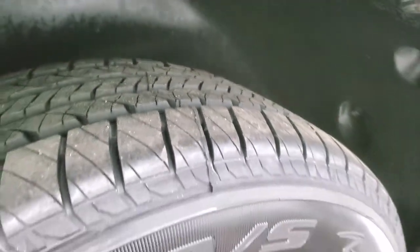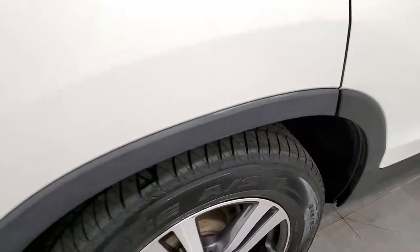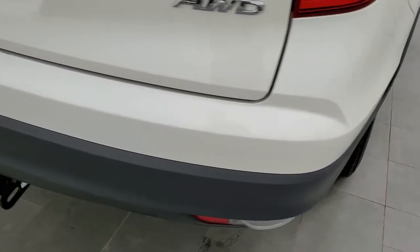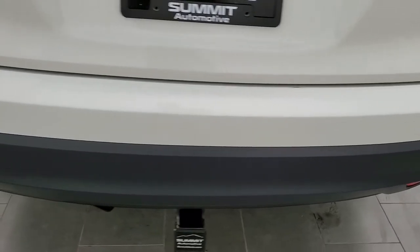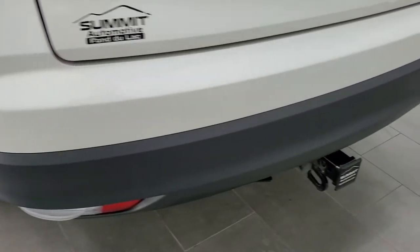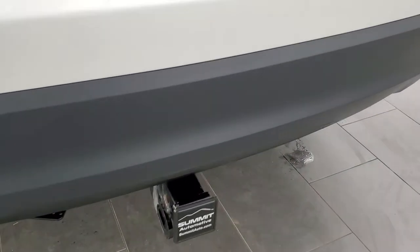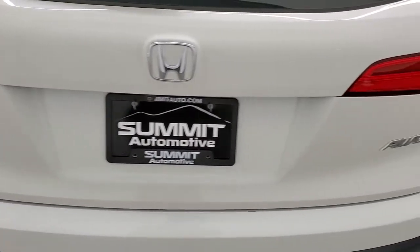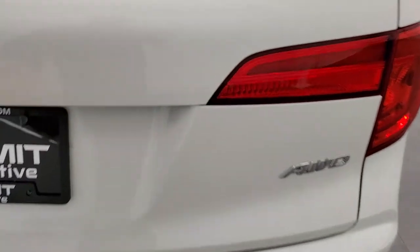Brand new tires in the back as well, and this one does have four wheel disc brakes. As we come around to the back of the vehicle, take note of how clean the rear bumper is — no dents, dings, cracks, or scuffs — looks really good. It does come with a towing package: you get a receiver hitch and a four pin wiring that's inside the vehicle that you can fish through the rear gate.